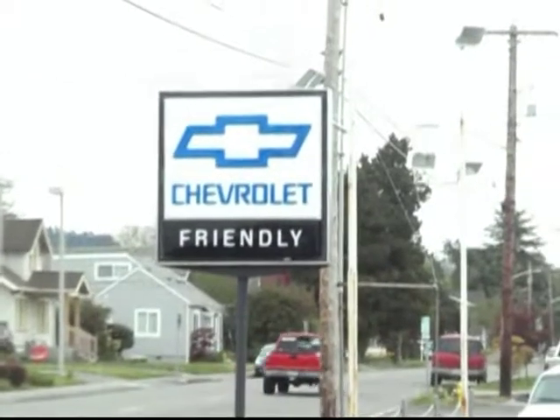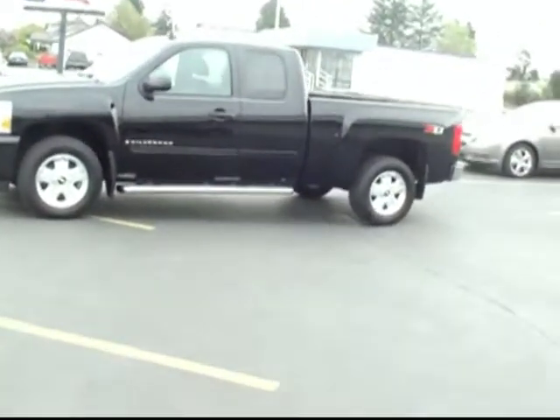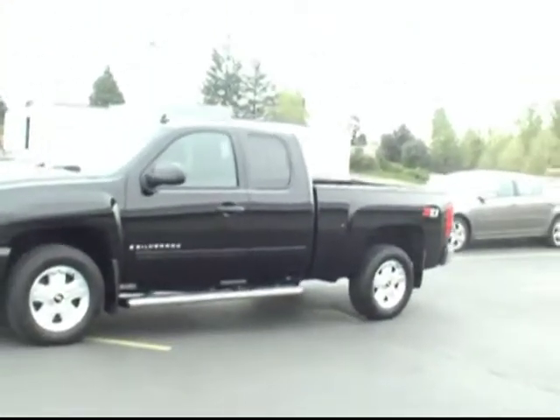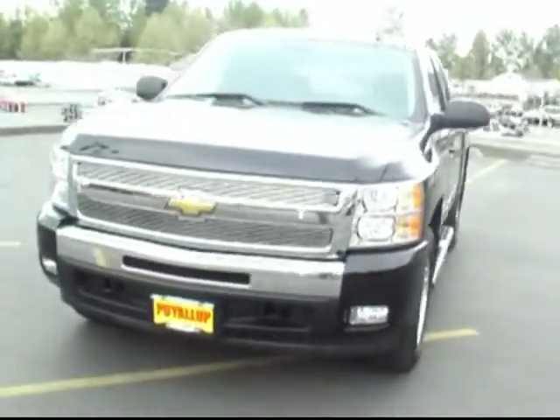Hi there, this is Brett Jacobson with Friendly Chevrolet in Puyallup. I've got with me a 2009 Chevy Silverado. This is the LT edition with the Z71 suspension package.